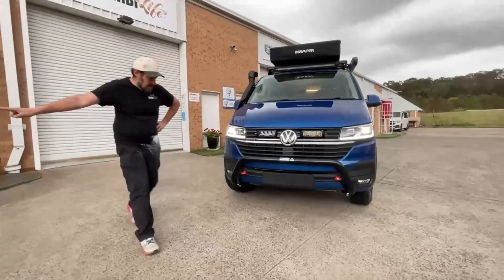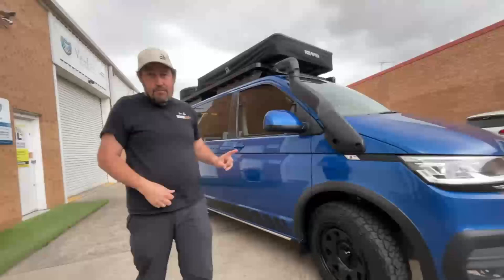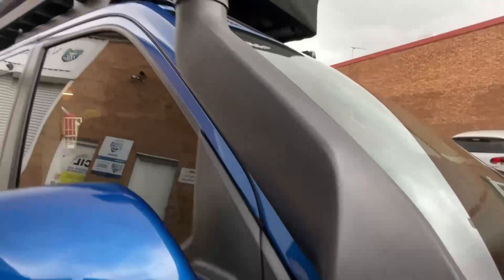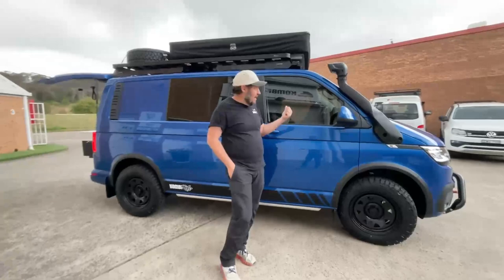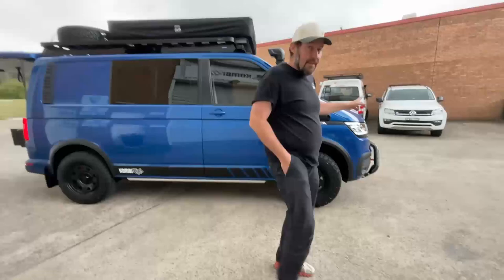Coming around this side you can see the rock slider here. This vehicle is fully equipped, though we haven't yet fitted the diff breathers. We've also fitted our new Bravo raised air intake — sometimes called the snorkel — really neatly done, with the air intake facing backwards. We've done trips out to the outback and Birdsville, and it's reassuring having dust not go directly into the air filter.